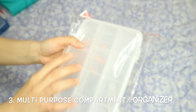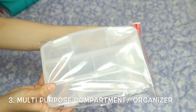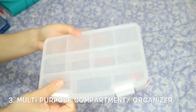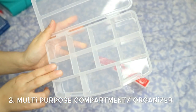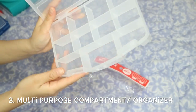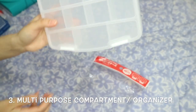If you need to bring more medicine, there's another option — this multi-purpose compartment case. You can use it for medicine or for accessories and jewelry. It has 11 compartments, so it's really great. It looks sturdy and is actually great for jewelry as well.